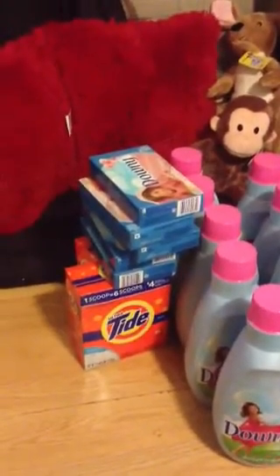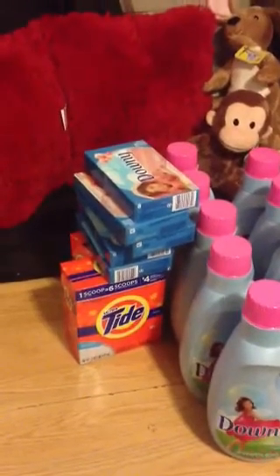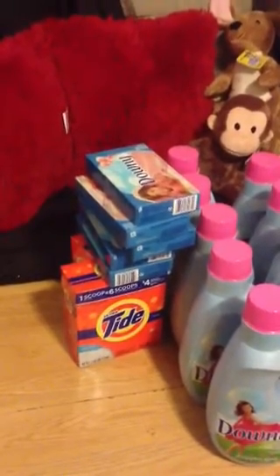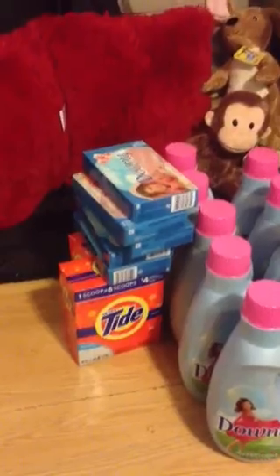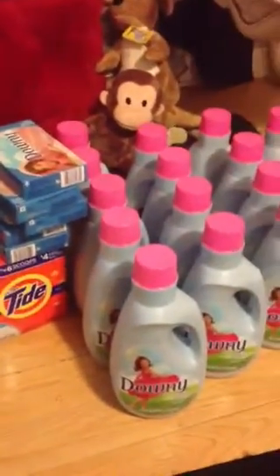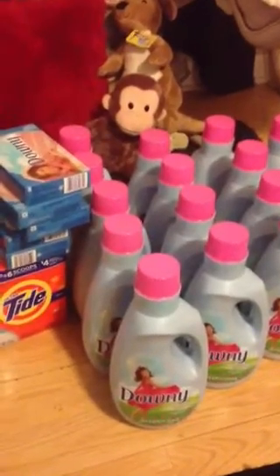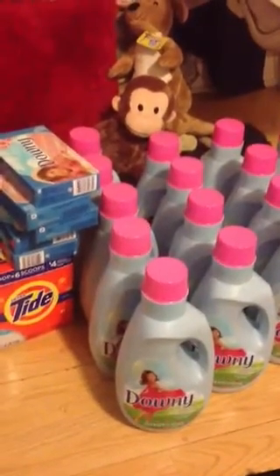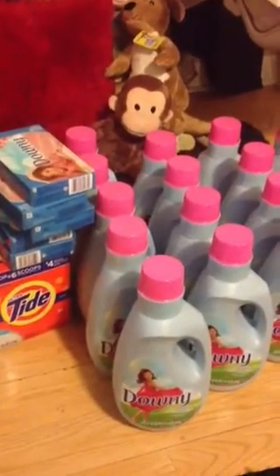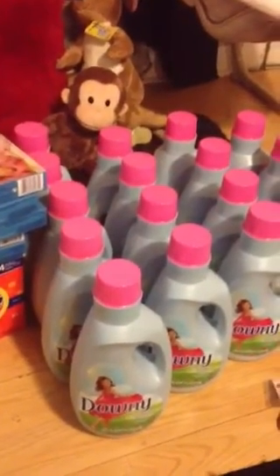The Downy fabric softener sheets at Food Lion — they're the 40-count — are $2.79. Buy three and use a $5 off three coupon. These Downies are on closeout price for $2.99 at Food Lion. I was buying three using the $5 off three coupons, ending up paying like $1.33 a piece for them.